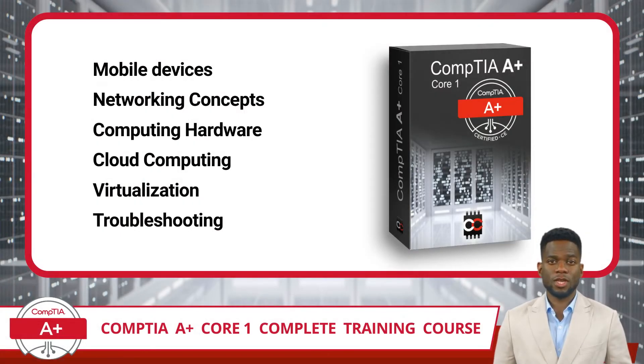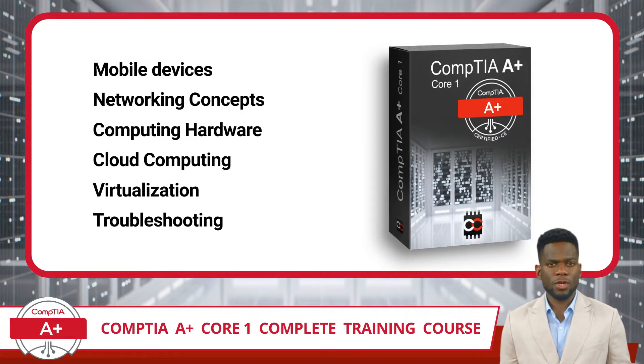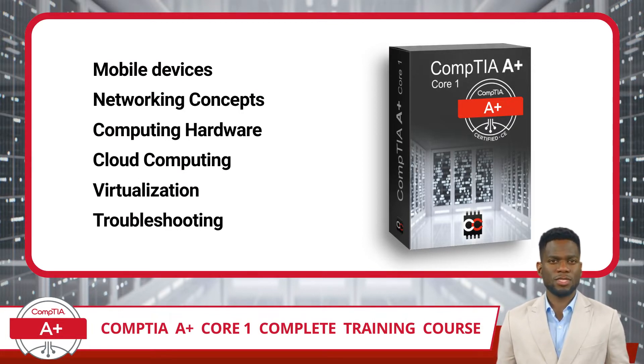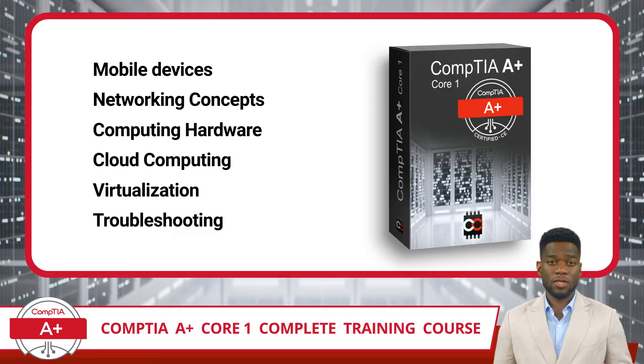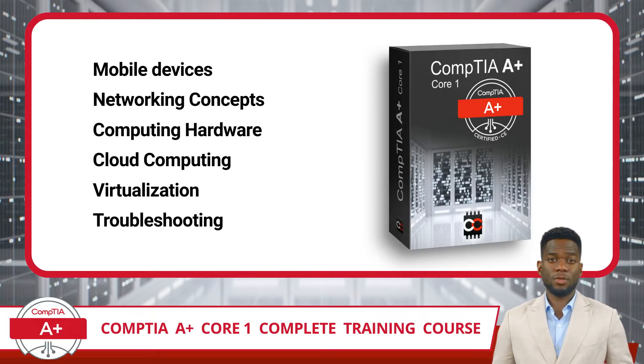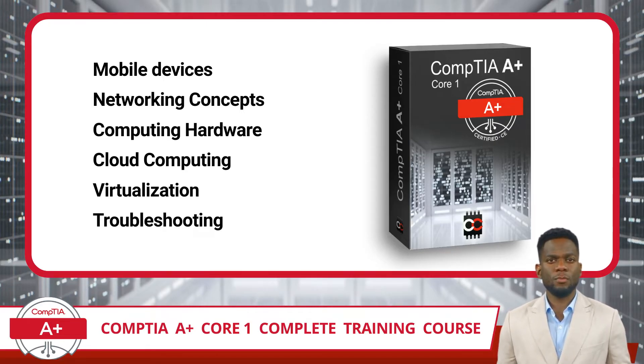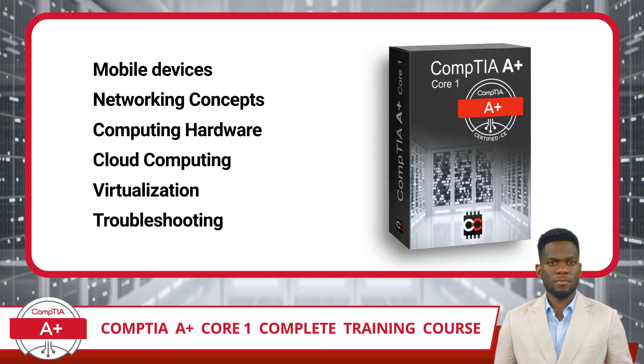Next, you need to know what IT concepts will be taught in this course. The CompTIA A+ Core 1 certification exam focuses on the essential IT skills and knowledge needed to complete tasks commonly performed by entry-level IT professionals. To pass, you will need knowledge and skills required to understand mobile devices, networking concepts, computing hardware, cloud computing, and virtualization. Additionally, this exam will assess your knowledge of troubleshooting scenarios related to these topics.